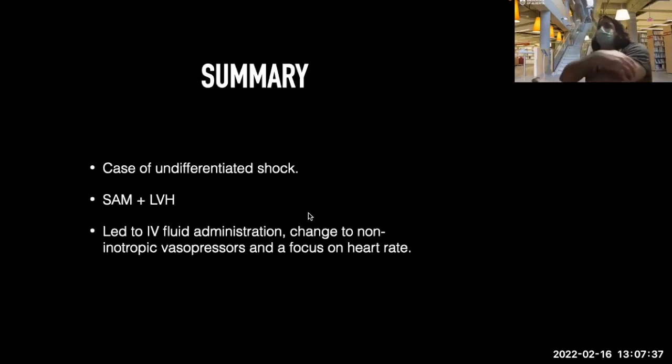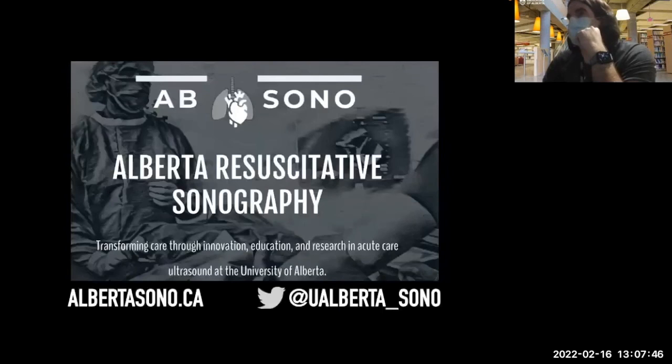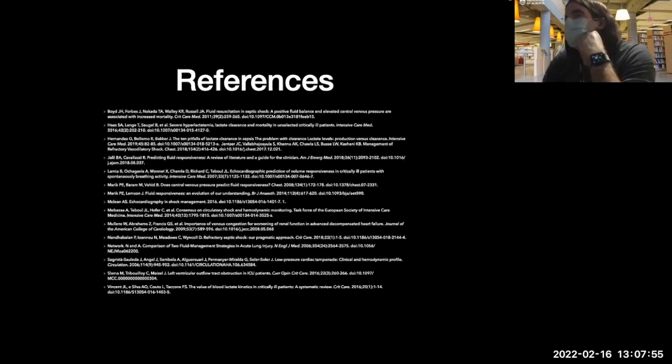In this case of undifferentiated shock with SAM and LVH, we gave this lady more fluids, loaded her up, took her off norepinephrine, put her on phenylephrine, and focused on lowering the heart rate. That's it for today. Hope you guys found this good discussion and some good fodder. Thank you everybody for attending.